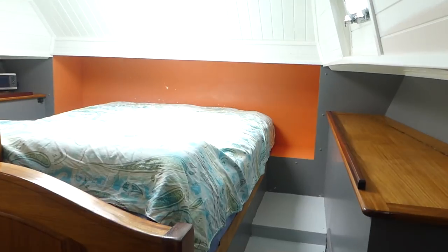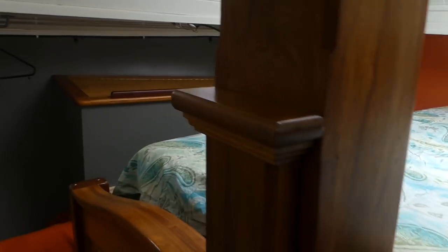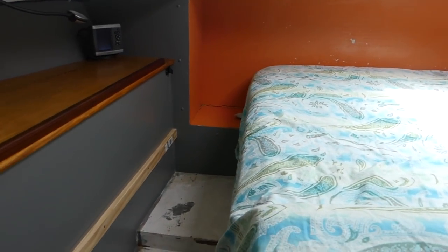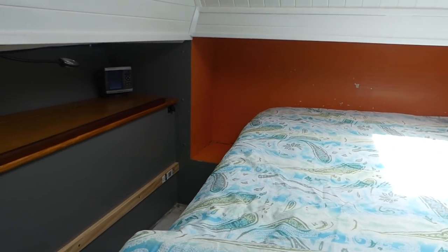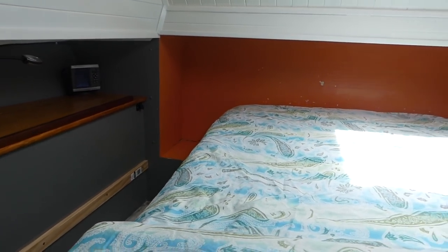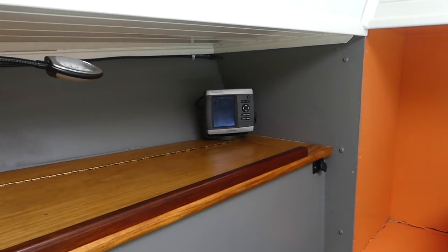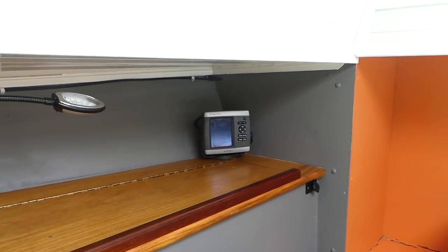Island double bed. The big advantage of this island double bed is in rolly anchorages — we swing it round so it goes east-west, which is a big advantage. Second chart plotter in here for any dodgy anchorage or anywhere we don't feel comfortable. I've got another chart plotter on anchor alarm.